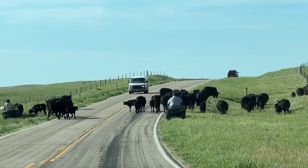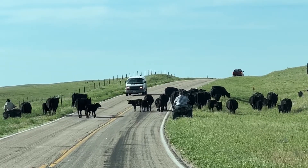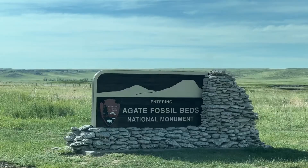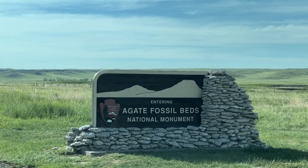Agate. I'm not sure they covered this in Driver's Ed, but I have a suspicion that the black cows have the right of way. Agate Fossil Beds National Monument — a little out of the way, but worth it.